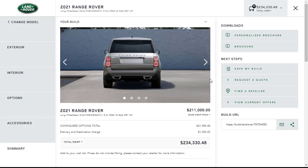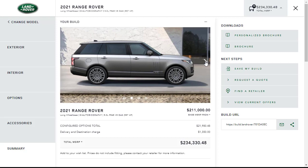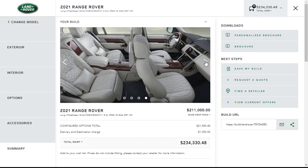So we started at $211,000, added everything we wanted, and we're out the door at $234,330.48 for our 2021 Range Rover SV Autobiography Long Wheelbase. It looks pretty nice — I like it. On that note I'm going to wrap up this video. If you found this review of the 2021 Range Rover SV Autobiography Long Wheelbase helpful, informative, or entertaining, please like, share, and subscribe to my channel. Have a wonderful day and I'll see you on the very next video.